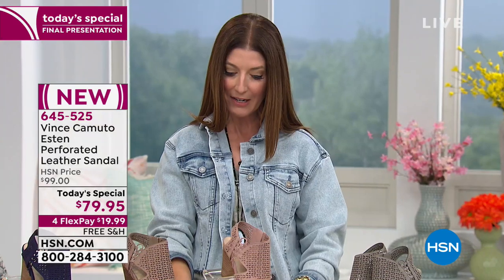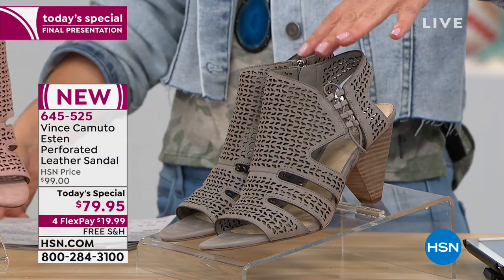We're so thrilled that Vince is here because you're going to get cutting edge fashion and style at affordable prices. You can get it home today with free shipping and extra flex pay — so less than $20 a month. Let me go through the colors and then we'll chat with Casey.